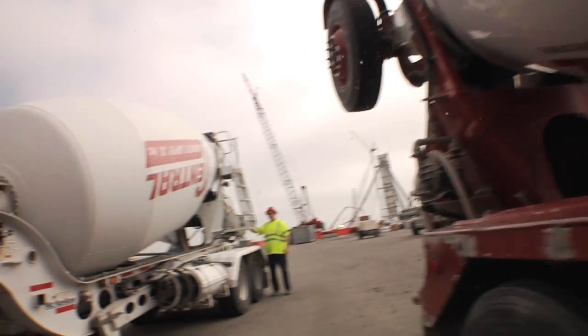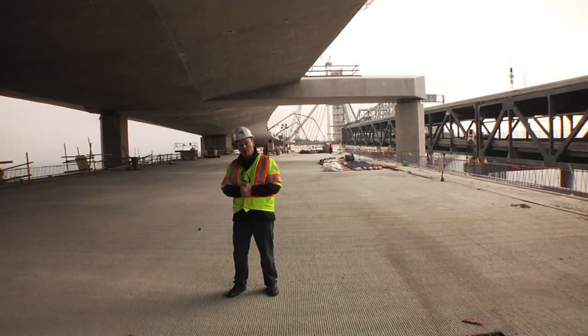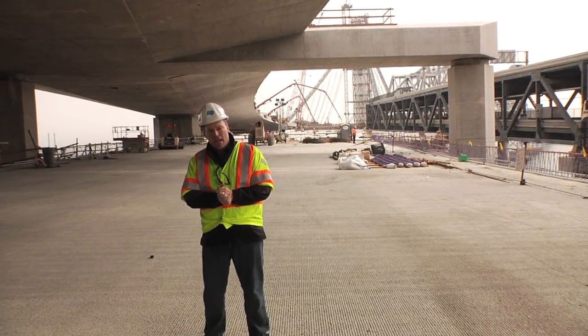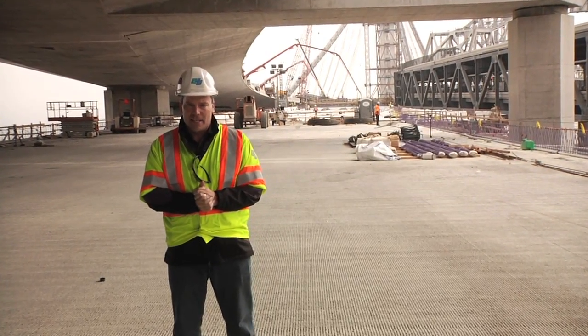The Bay Bridge from Oakland to San Francisco is almost eight miles long. In our seismic retrofit of this job, there are several different structures that we've had to build in order to bring the entire bridge up to current seismic safety standards.